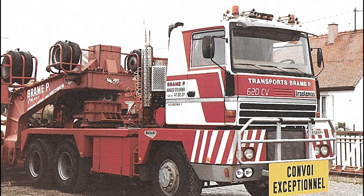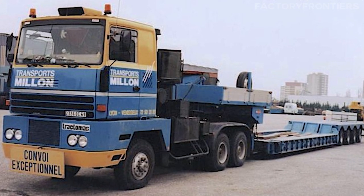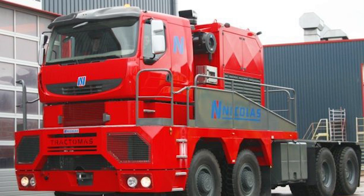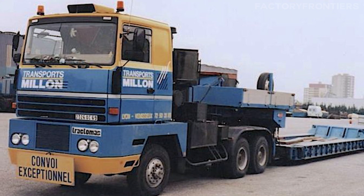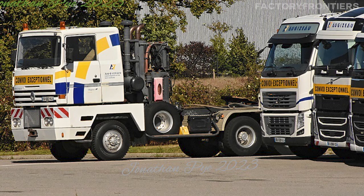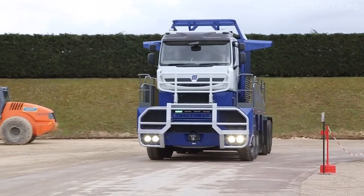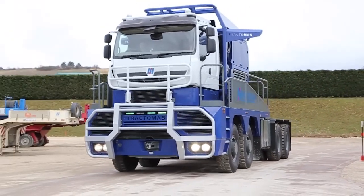From its early beginnings in 1979 to its final production in 2016, the Tractimus has left an indelible mark on the world of exceptional convoys, serving industries such as mining, heavy construction, and wind energy. Lesser-known facts about the Tractimus' history reveal that it was primarily built to order, with various models tailored to meet specific customer requirements. This bespoke approach allowed the Tractimus to tackle unique challenges and adapt to the ever-evolving needs of the industries it served, a genius that continues to inspire and drive innovation in the world of heavy-duty transportation.